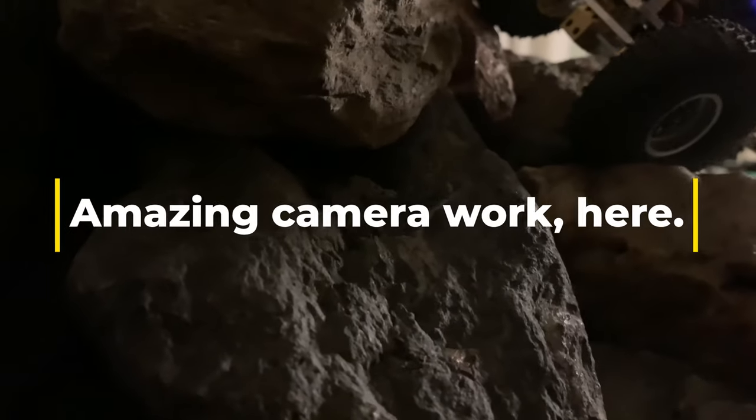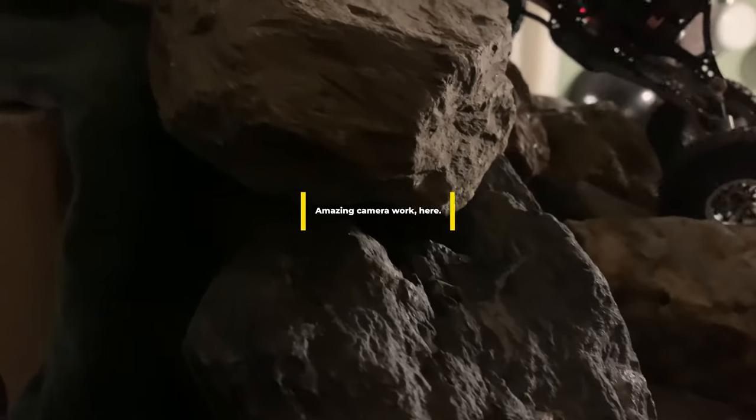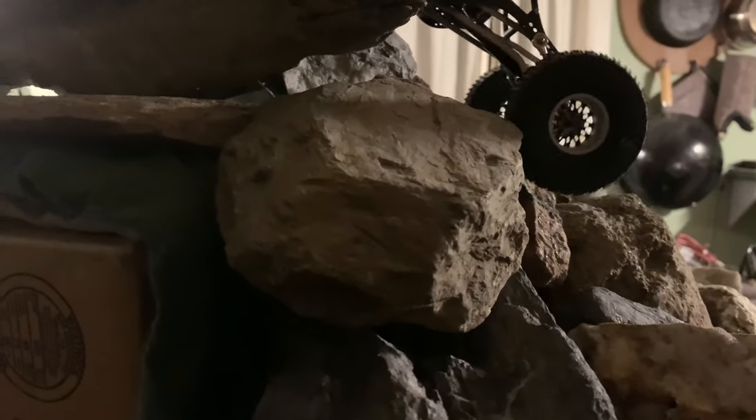I've kind of peeled back on the amount of kitchen course indoor course stuff that I've been posting, just because I don't like you guys looking at my kitchen to be honest with you. It's kind of a little embarrassing, just because of my small time low budget operation.